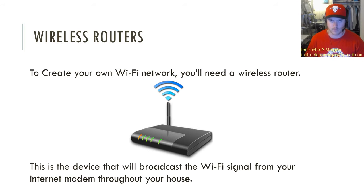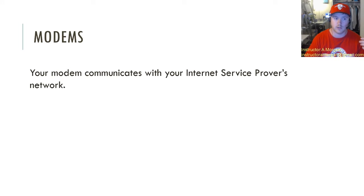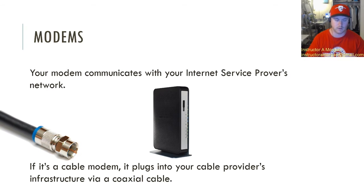So if that's what the wireless router does, what does the modem do? The modem is the main way that your modem is going to communicate with your internet service provider's network. Depending on your ISP, you're going to have a modem that communicates with that. That's what a modem looks like right there. If it's a cable modem, it's going to plug into that cable provider's infrastructure with the coaxial cable — that's typically going to be the standard way.